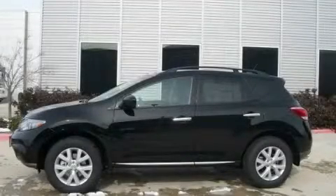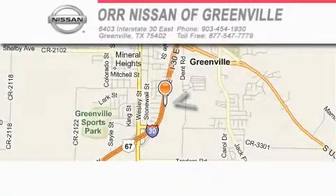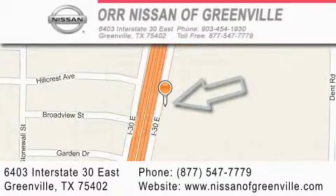Call or visit us right now and arrange your test drive today. Our Nissan of Greenville is located at 6403 Interstate 30 East in Greenville. Our goal is to exceed all of your expectations to ensure that you will return for future visits.